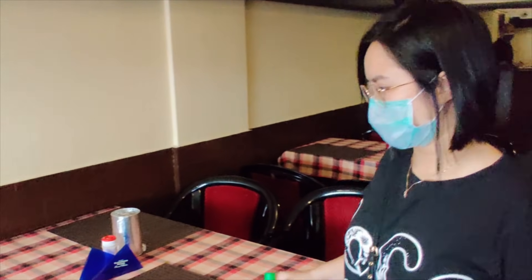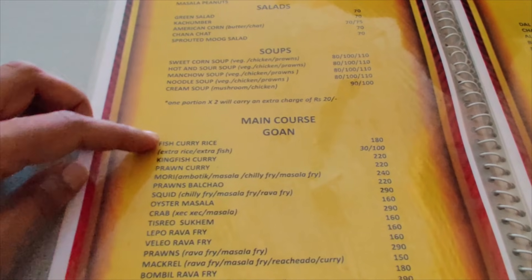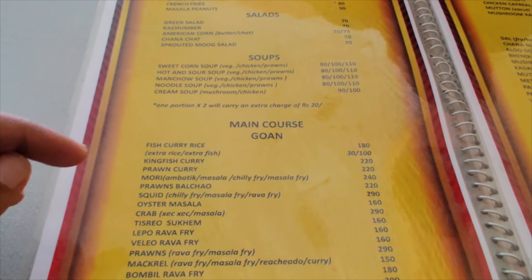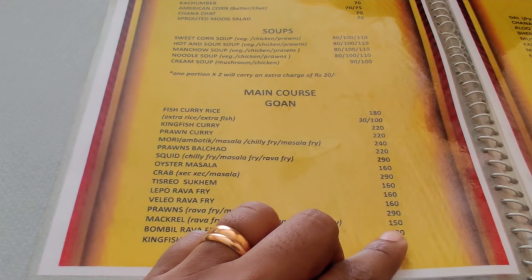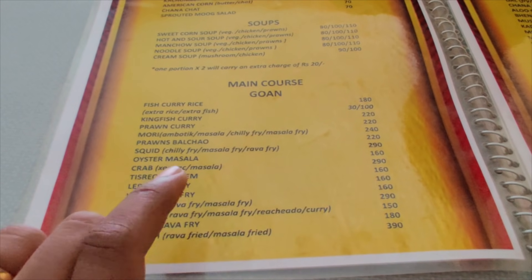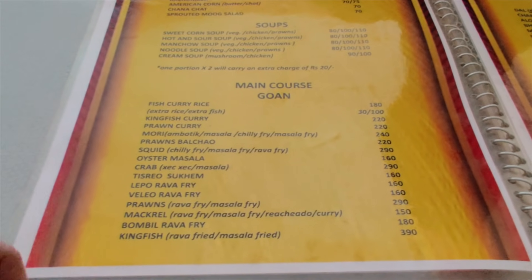The gentleman here is Mr. Nober — he's the owner. Looking at the menu, Mr. Nober's recommendation was the fish curry rice. For fish curry rice there are two options: the kingfish version or the pomfret version. There is also the mackerel fried rice, which is 150 rupees. We also ordered prawns — the fried prawns are 280 rupees.